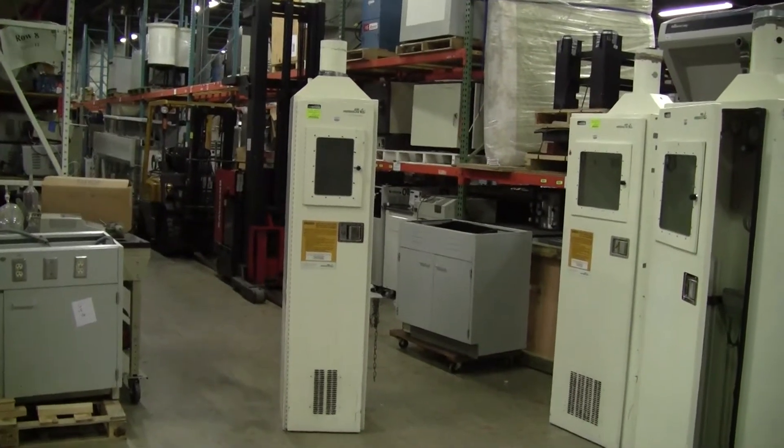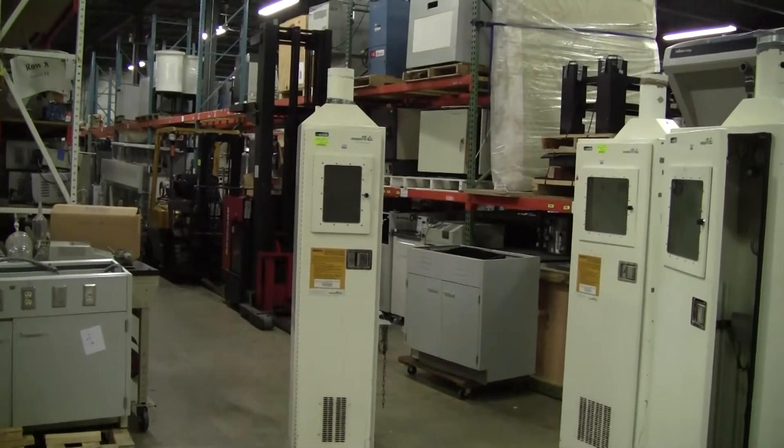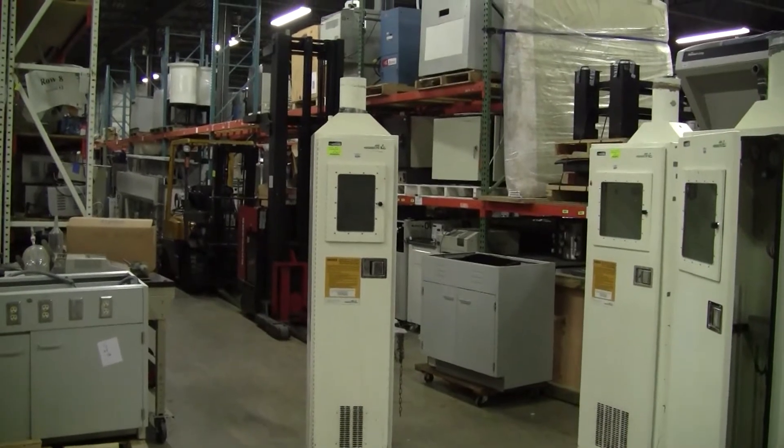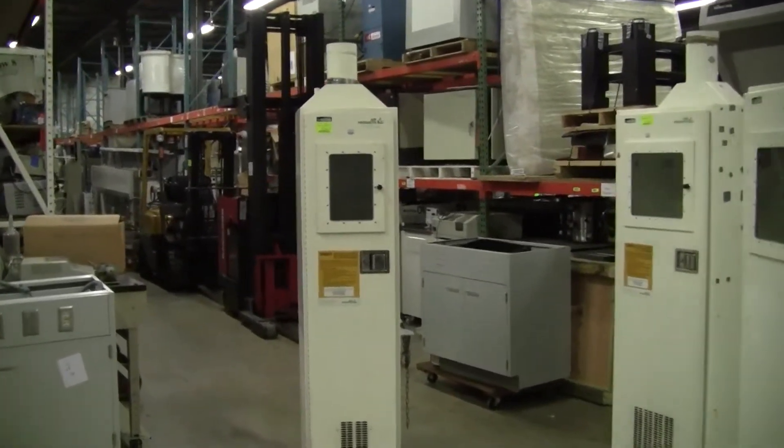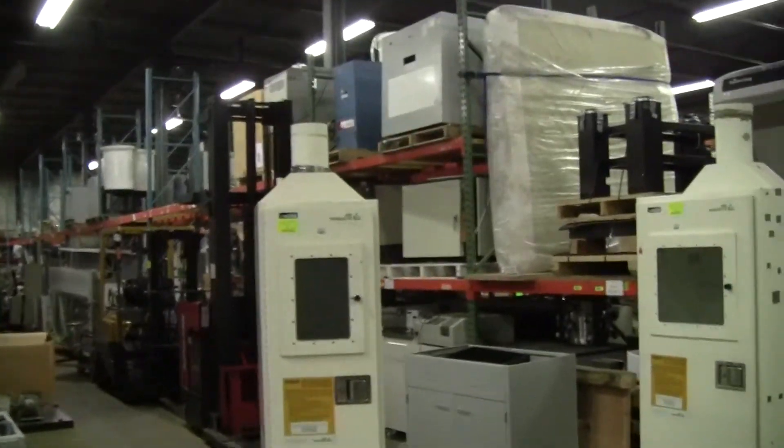Hello, this is Hi-Tech Trader. Today we're looking at the Air Products one bottle gas cabinet, model 809-415574.